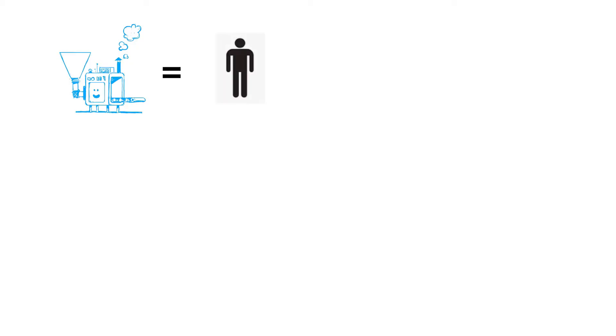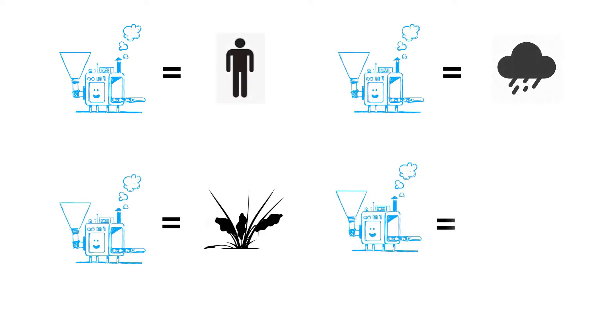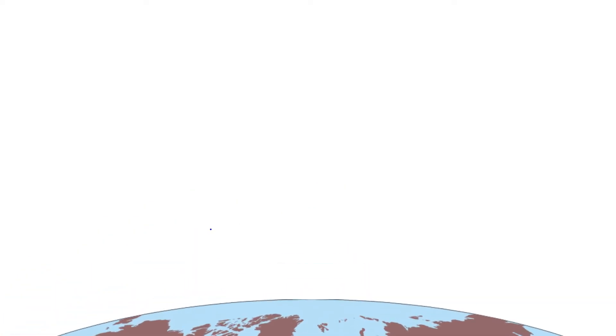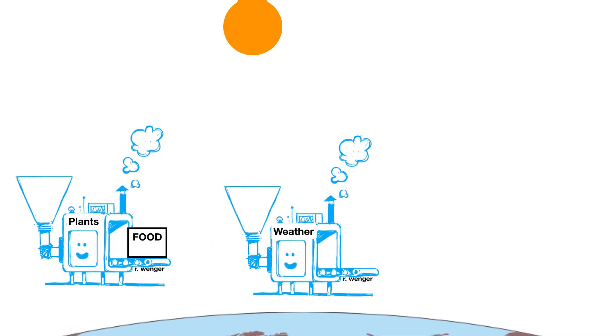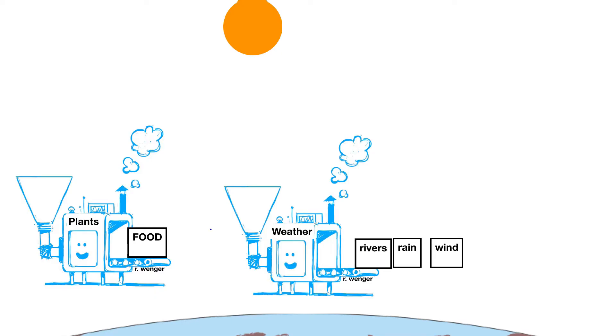Let me begin by using four simple machines to describe the whole world: humans, plants, weather, and animals. Plant machines convert sunlight into food. Weather machines convert sunlight into wind, rain, rivers, and valleys.